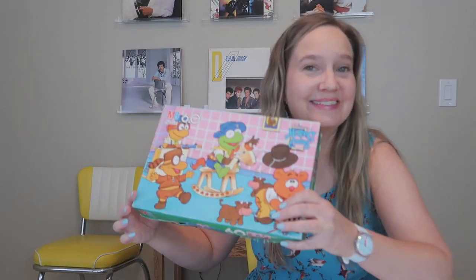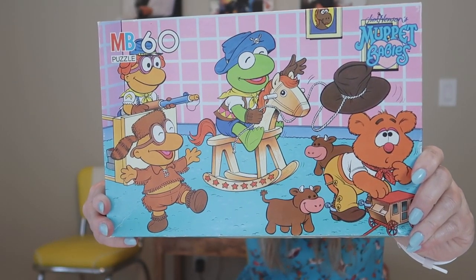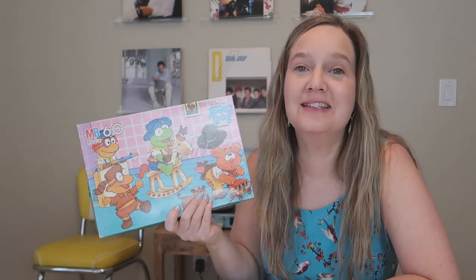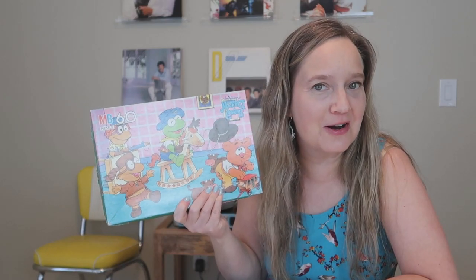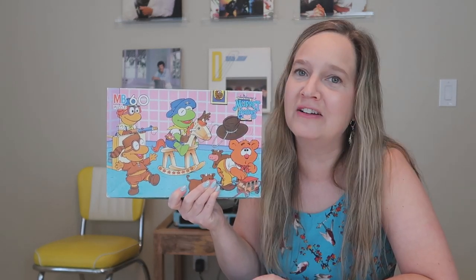Next up — a Muppet Babies puzzle! Isn't that so cute? I did this puzzle with my friend Kim just to make sure all the pieces are there, and this puzzle is complete. I was excited to add it to my collection; I don't have a lot of Muppet Babies items, but I totally loved that show back in the 80s.